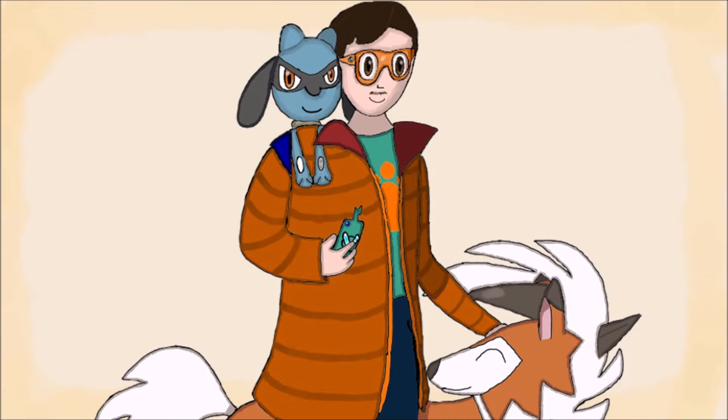In today's video, I'm going to discuss how I think Ditto, a man-made and therefore probably invasive Pokemon, got to various places around the Pokemon world. So without any further ado, let's roll the intro and let's get started.